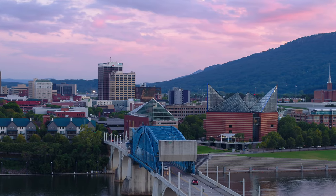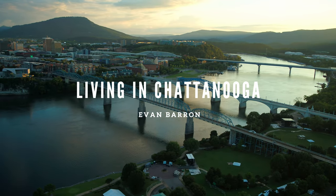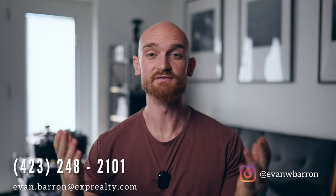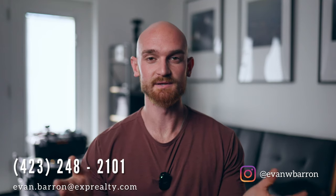Here are the top five neighborhoods to live in Chattanooga, Tennessee. Hey guys, welcome back to the channel. If you're new here, my name is Evan Barron. I'm a realtor here in Chattanooga. As much as I love making these videos, I love helping you guys with your real estate needs even more. So feel free to contact me in any of the ways down below and I'll be happy to help.